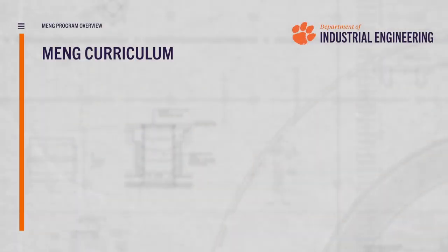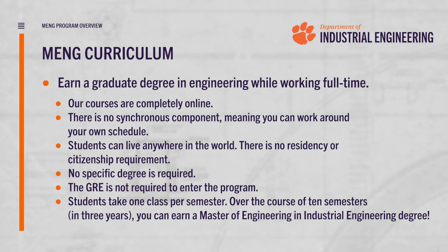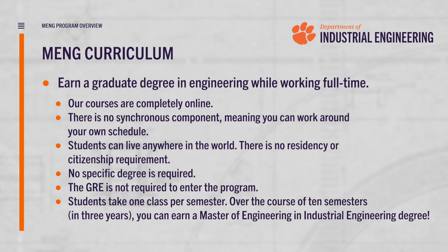If you're looking for a degree that focuses more on workplace-applicable skills and less on research, then the Master of Engineering program may be right for you. Our program is designed for people who are planning to continue working while taking their classes. No specific degree is required, as we have admitted students from both STEM and non-STEM backgrounds.